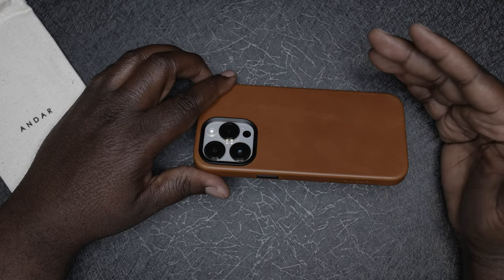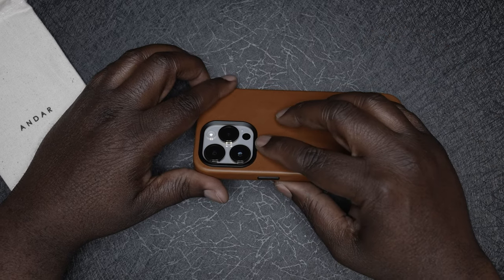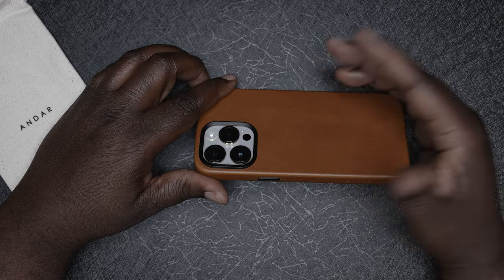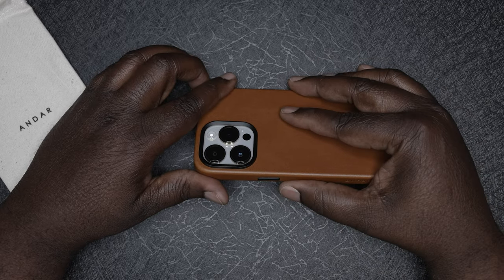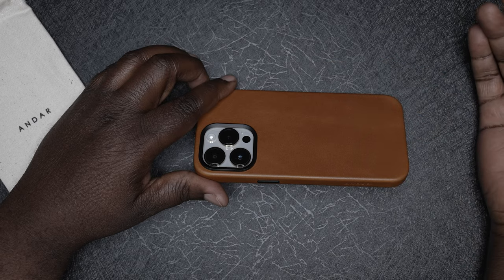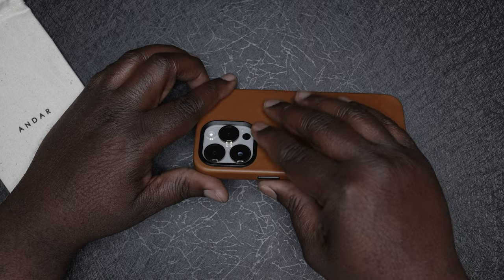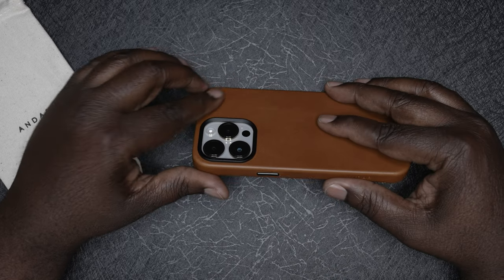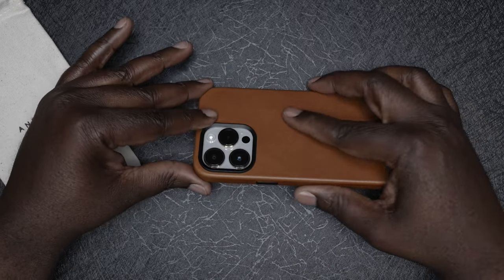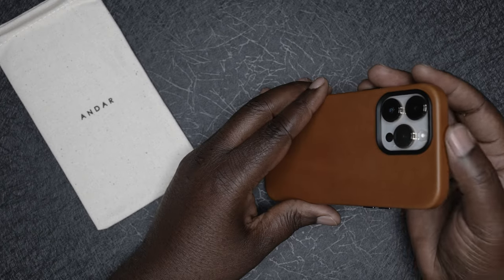If you don't have the iPhone 14 Pro or iPhone 14 Pro Max, the camera bump on the back is more substantial this year than in previous years — it protrudes a lot further than you might be used to with the iPhone 12 or 13. Andar has taken that into consideration. If I lay the phone down on the camera side, the rim here is protecting the lenses like it should.